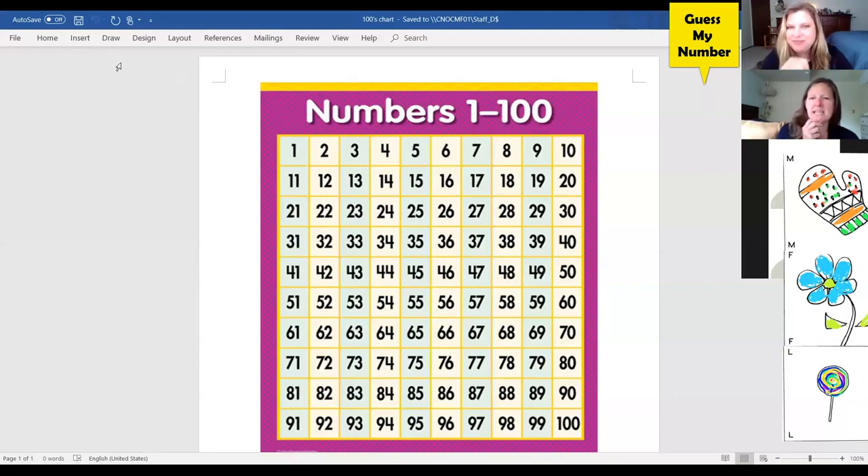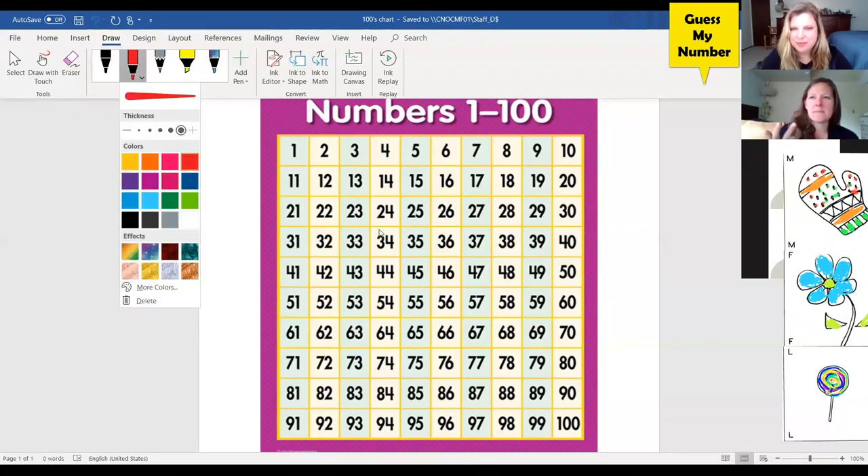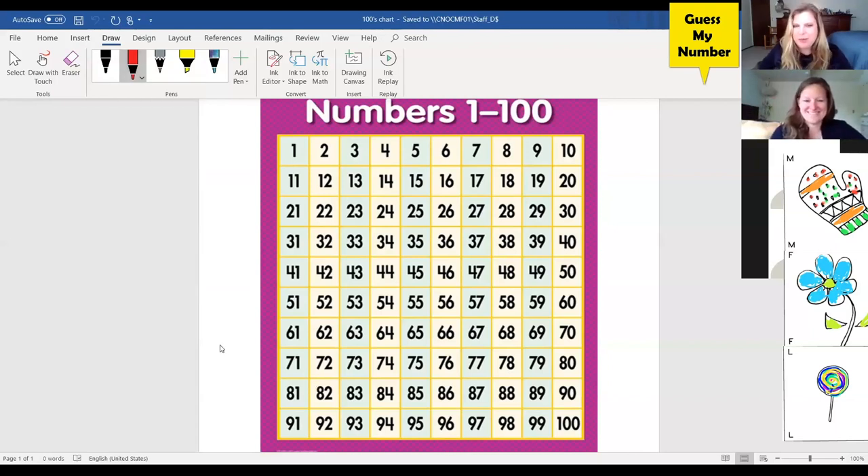Just so I understand — you're going to pick a number between one and 100, and Flower, Mitten, Lollipop, and I have to guess the number exactly. And you'll give us hints: if the number we guess is less than the number you picked, you'll tell us, so we can narrow it down. Are we ready? All right, I have my number picked.